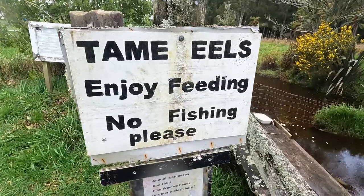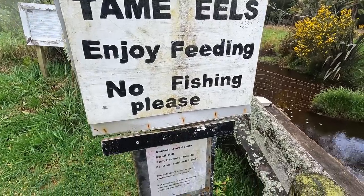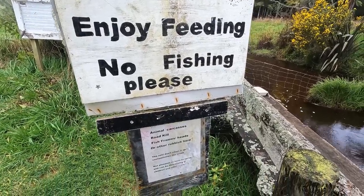This spot does come up on Google Maps as well. If you just zoom in on Google around Westport, Neil's Eels pops up. We don't know how it got the name.